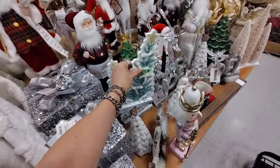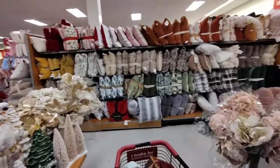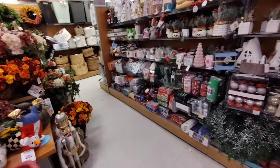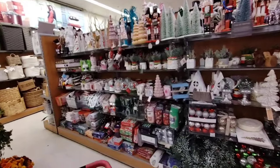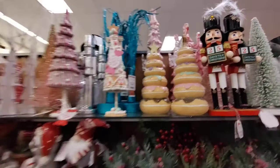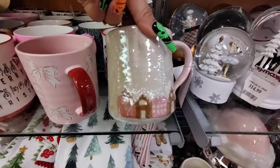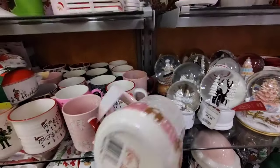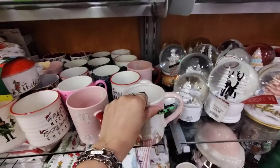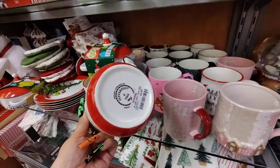And look at this tabletop decor — it is so stinking cute, has the gold star on it, $7.99. They're still bringing out stuff. Oh my gosh, look at this mug — that is gorgeous! Is there a price? Merry Christmas — $4.99.